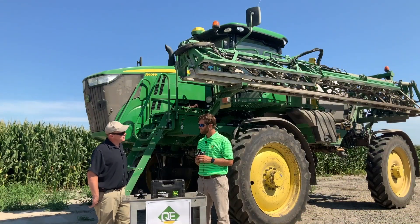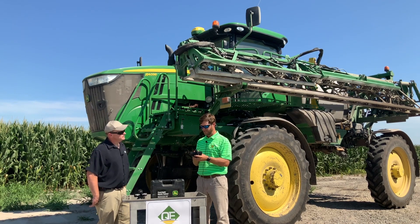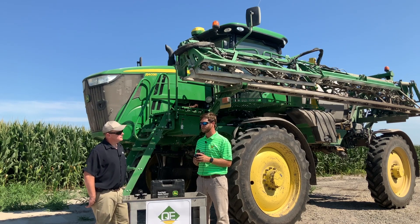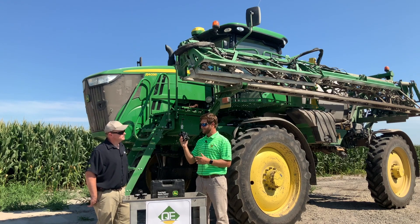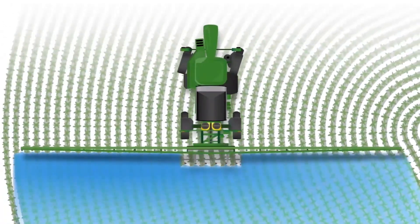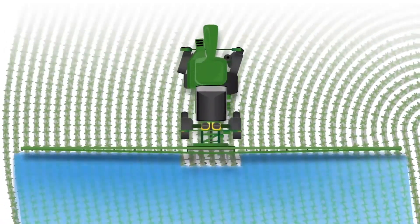Tell us how turn compensation would allow a grower to reduce his input. As technology is expensive, we continue to talk about return on investment. One capability is turn compensation — if you think about field irregularity and a lot of point or pinch rows, our conventional systems would over-apply on the inside of the turn and under-apply on the outside of the boom. Whereas the ExactiFly system, turn compensation will vary that rate across the boom nozzle by nozzle, increasing rate on the outside and decreasing rate on the inside of the tighter turning radius.